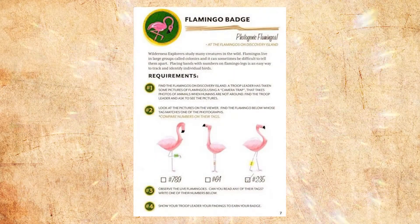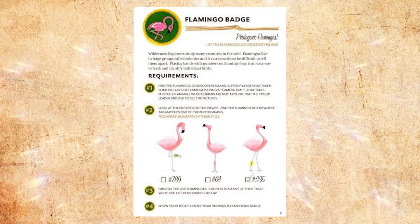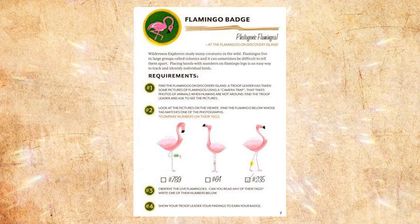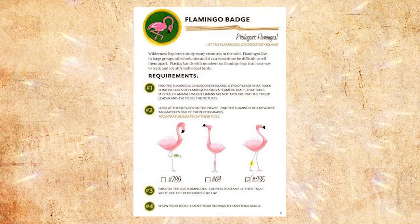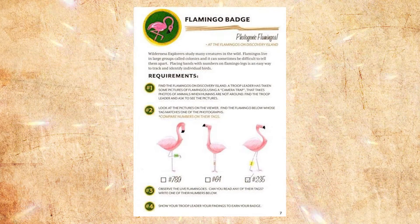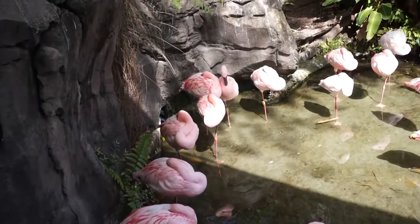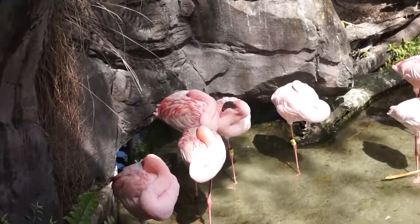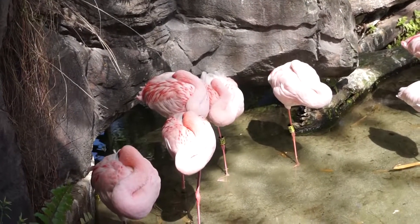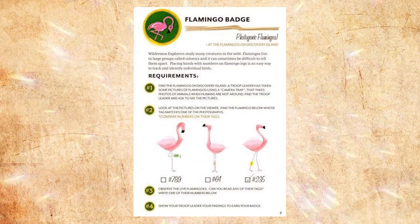Flamingos are very similar in appearance, especially in a large group. There are two ways researchers can tell which flamingo is which: number one, using a camera trap — a camera set up to take pictures when humans are gone; and the other is through tags. Each flamingo is given a tag with a very specific number. Together, through the tags and the pictures, they can keep track of which flamingo goes where and what it does.